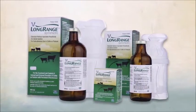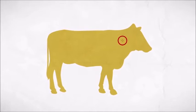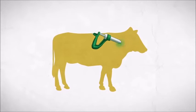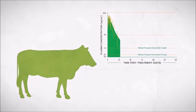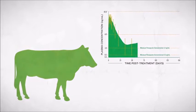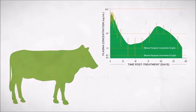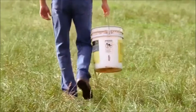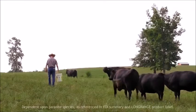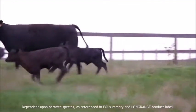Long Range is the first extended release injection for parasite control. Thanks to its unique TheraPhase technology, the product is released into the bloodstream over an extended period of time, so a single treatment controls parasites for up to 100 to 150 days. That means one spring treatment gives you the benefit of multiple strategically timed treatments throughout the grazing season, without the additional stress and labor caused by repeated applications.